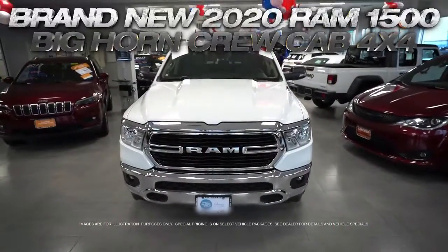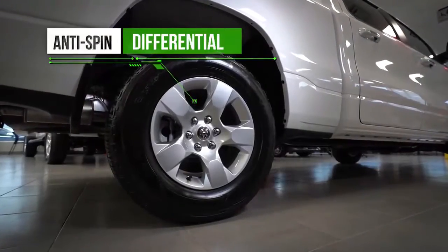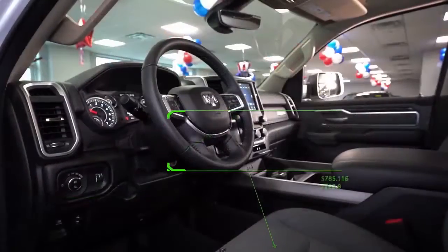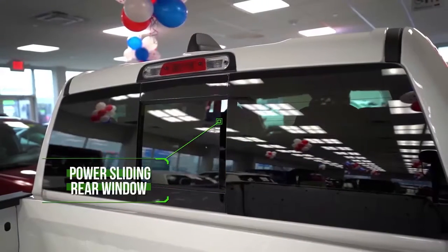Get the new 2020 Ram 1500 Bighorn Crew Cab with Anti-Spin Differential, Apple and Android Capable Auto, 8-Way Power Driver Seat, Remote Keyless Entry, and Power Sliding Rear Window.